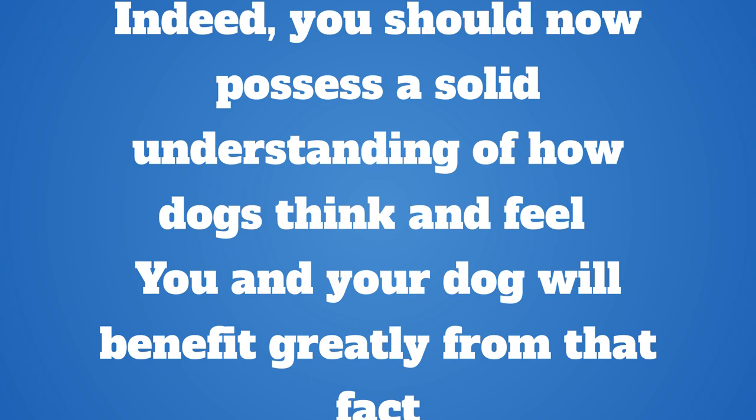Dogs are emotional creatures. Indeed, you should now possess a solid understanding of how dogs think.